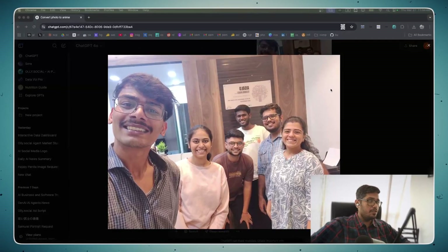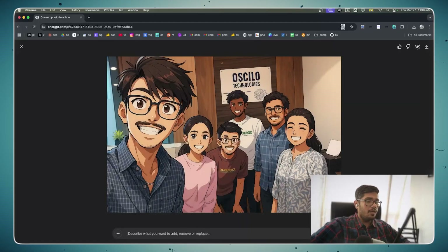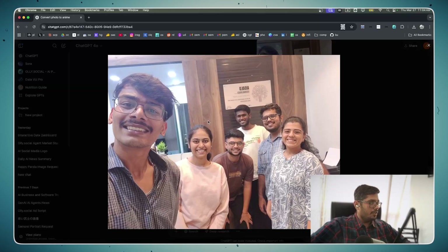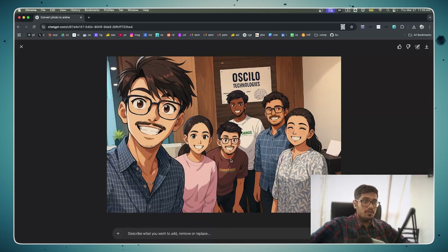This is the biggest image generation update ever. You can see the input image, and with a simple prompt like 'convert this photo into anime,' the entire image is now anime. It took less than 30-40 seconds to convert, and it's insane how good this is — it catches all the details, even facial details and clothing patterns.